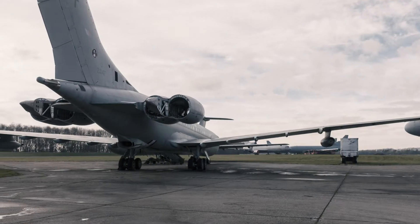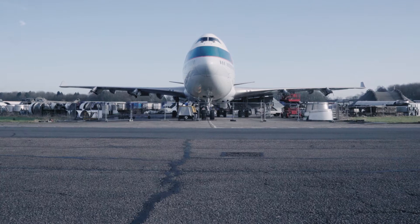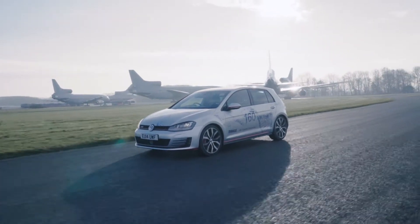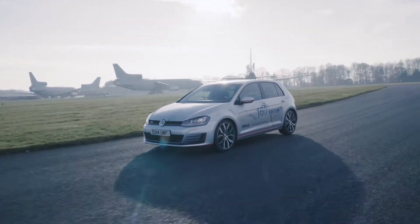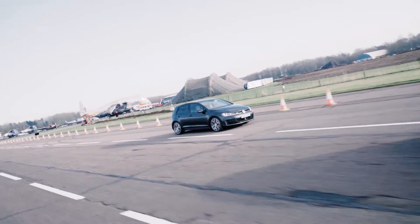Bruntingthorpe in the English Midlands, formerly an airfield, as evidenced by the disused Jumbos. This Golf is anything but old technology. The compact race car delivers a terrific 260 horsepower on the former runway, which is now a test track.